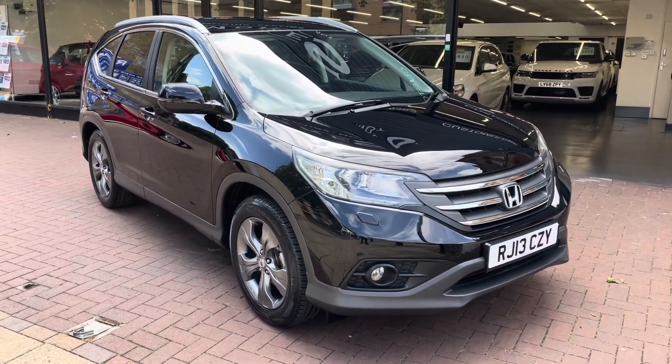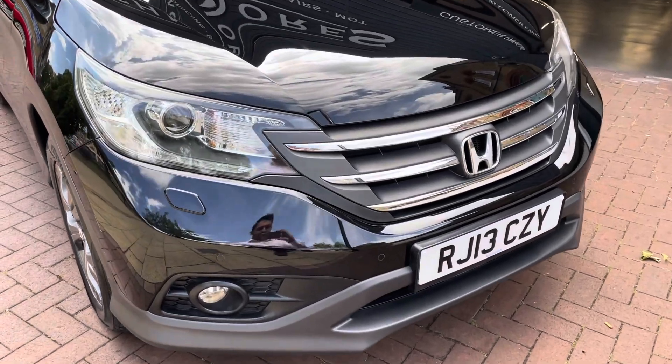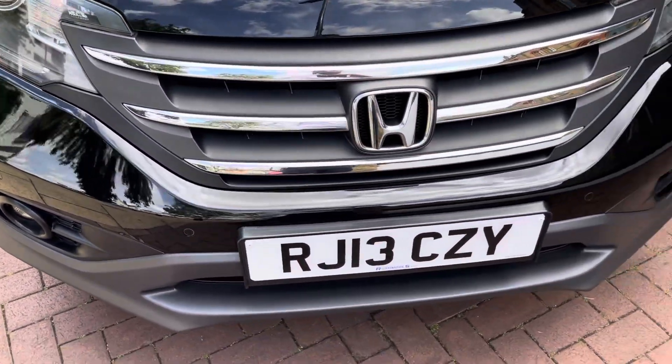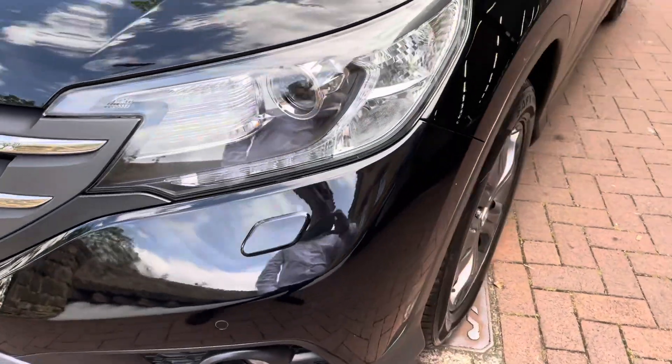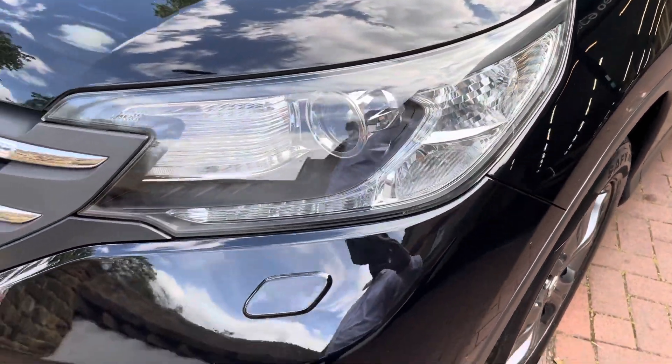Hi there. Here we have the 2013 Honda CRV, this is the two-litre i-VTEC EX. I'll do a video walking around the car showing the vehicle condition. I'll also be showing the interior and all the controls as we go inside the car, starting off at the front.